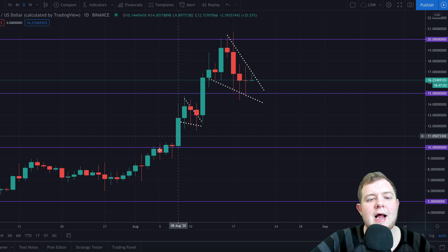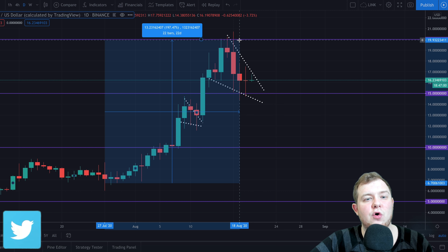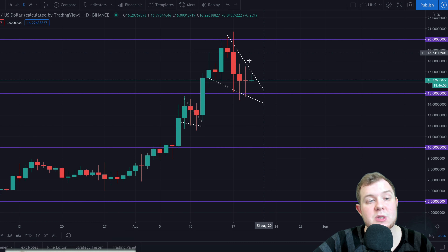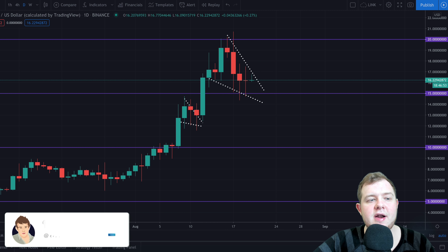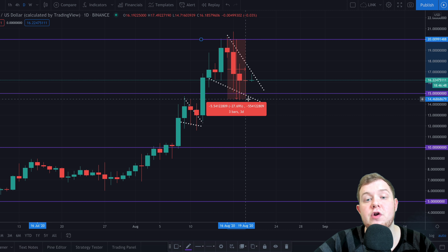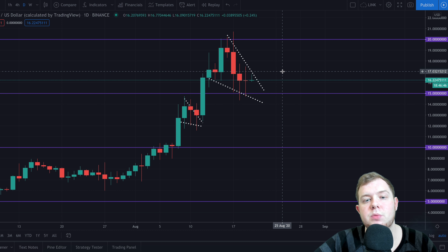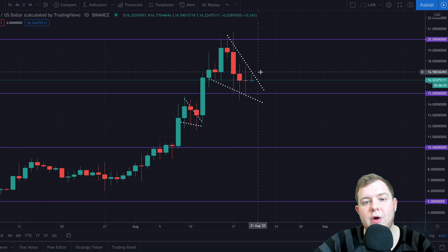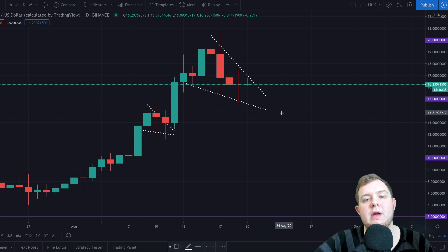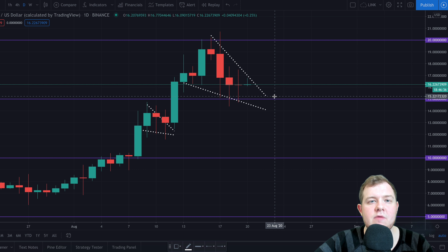Chainlink has had an absolutely ridiculous pump of around 100 to nearly 200% in around 20 days, which is ridiculous — some of these gains are crazy. However, Chainlink has now started to have a little bit of a correction. We've seen around a 30% drop in the last three days, and we're probably sitting about 20 to 25% down right now. Chainlink could potentially be forming a pattern it previously did before it broke out even more. There are some warnings if you are buying or holding Chainlink that you may want to follow.